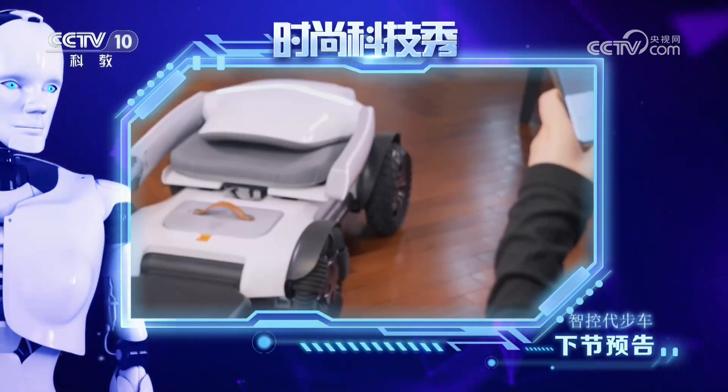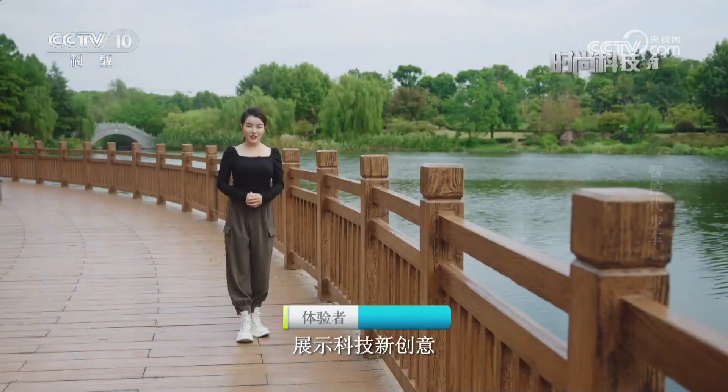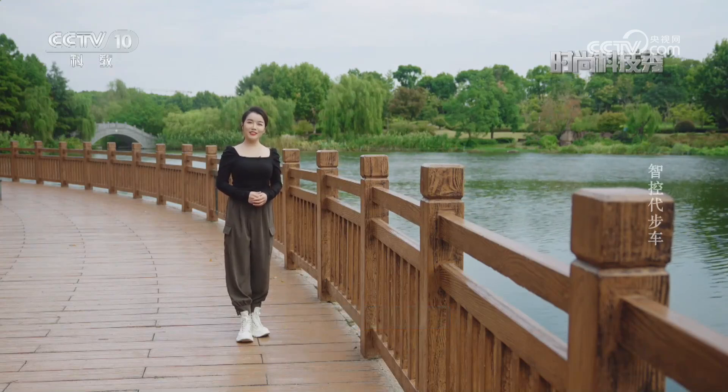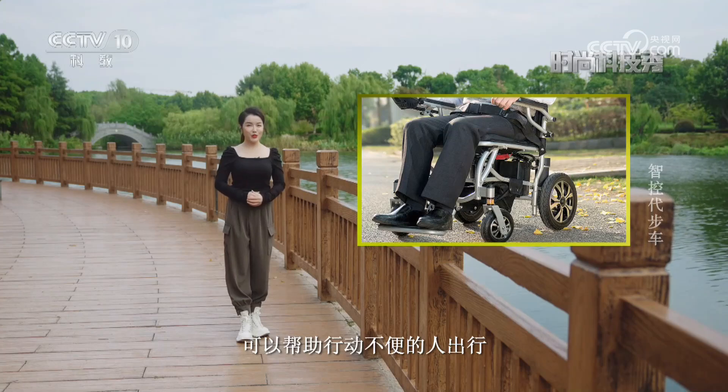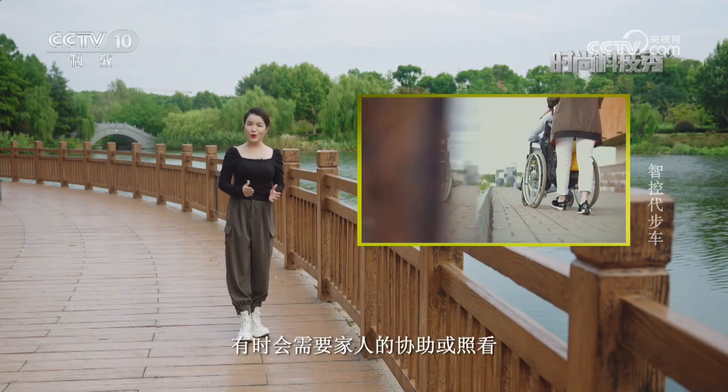接下来请收看时尚新科技——制控代步车。展示科技新创意新产品新发明，这里是时尚科技秀。代步车可以帮助行动不便的人出行，但是在使用的时候，有时会需要家人的协助或照看。